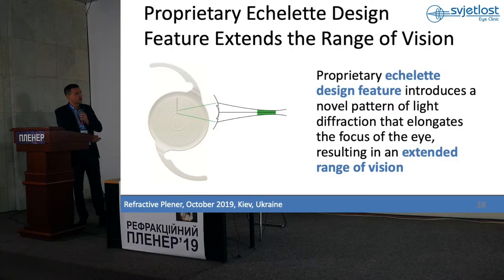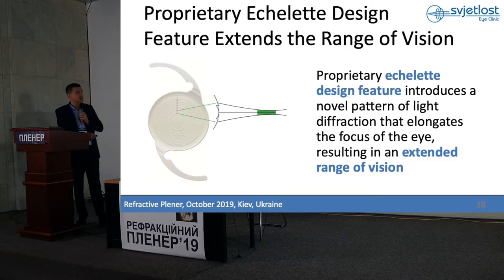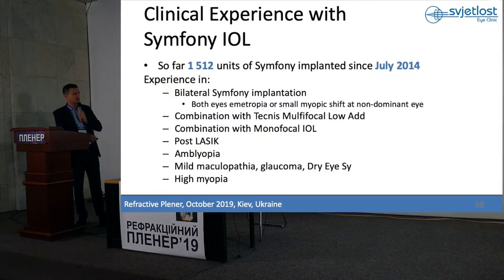It also has a chromatic technology which corrects chromatic aberration, and this lens has excellent contrast sensitivity and quality of vision. When you look at this lens, it looks like a standard multifocal lens, but please remember — this is a lens with extended depth of focus. It has only one focus but it is extended, from far to intermediate and near. These rings show this is a diffractive lens but not multifocal.